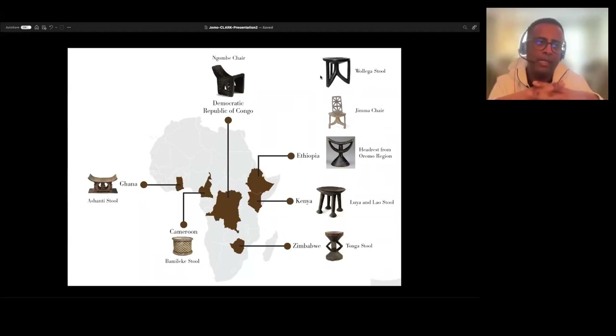This harkens back to my idea of making sure the continent of Africa — especially the sub-Saharan part — is represented in the design canon. We tend to be forgotten; designers like me are rarely profiled. That's why I appreciate this type of platform where I could share some of my ideas.